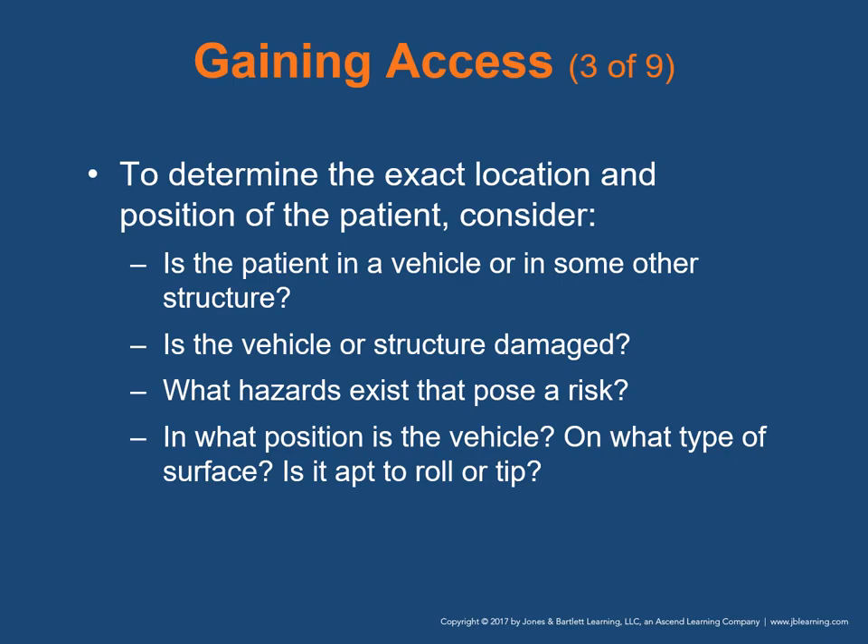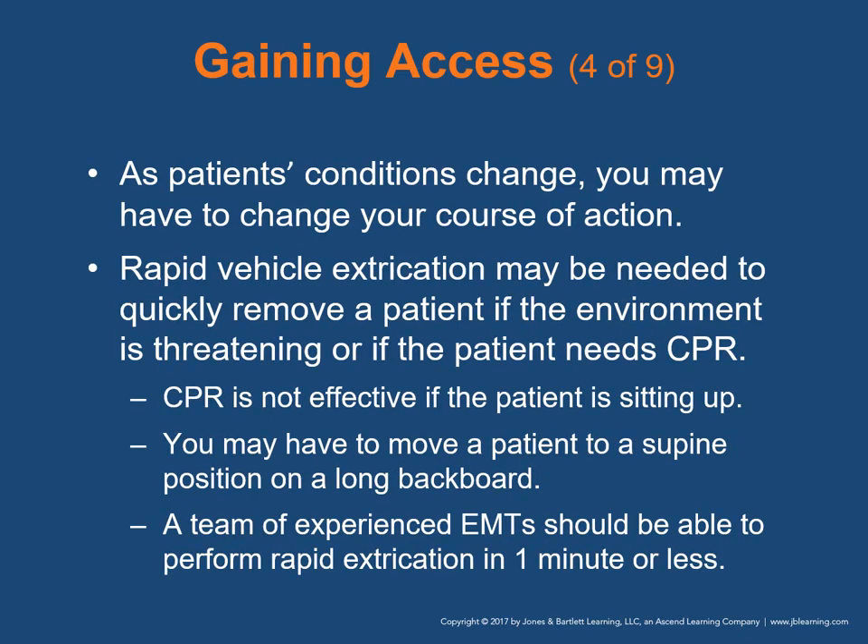Determine the patient's exact location and position: Is the patient in a vehicle or other structure? Is it severely damaged? What hazards exist? Is the vehicle stable or apt to roll? As patient conditions change, you may need to change your course of action. Rapid vehicle extrication may be needed if the environment is threatening or if the patient needs CPR — CPR is not effective if the patient is sitting upright. A team of experienced EMTs should be able to perform rapid extrication in one minute or less. This is a good skill to practice between calls.